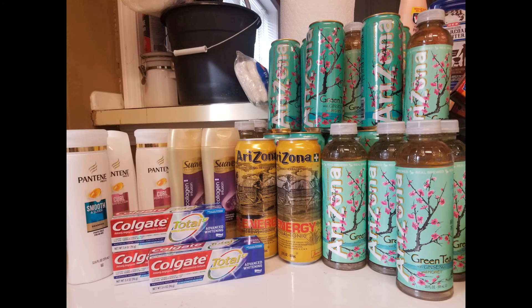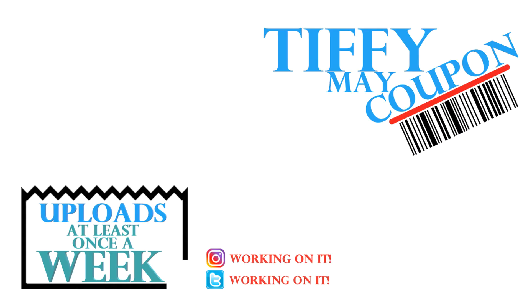Hauls will probably be on hiatus for the rest of this week due to protests in my city — this was filmed the same day as my spend-twenty-get-five video. As always, continue to like and subscribe, wash your hands, be safe, kind, and courteous, don't cough on your neighbors, and I'll see you guys next time.